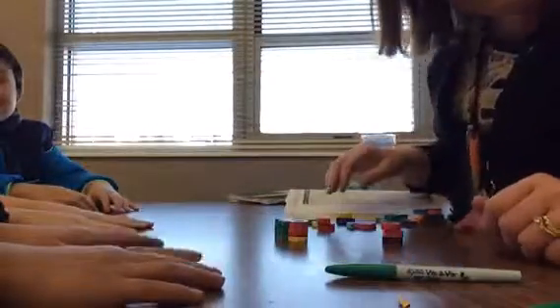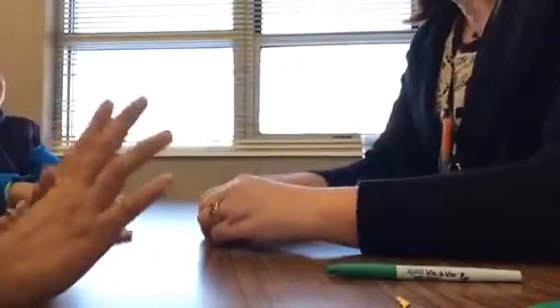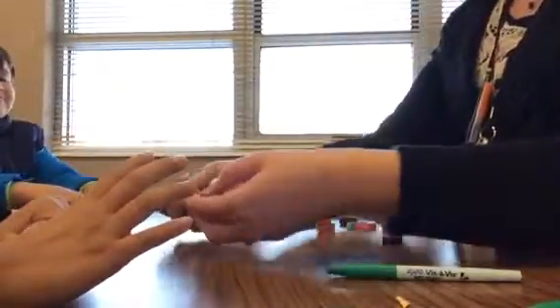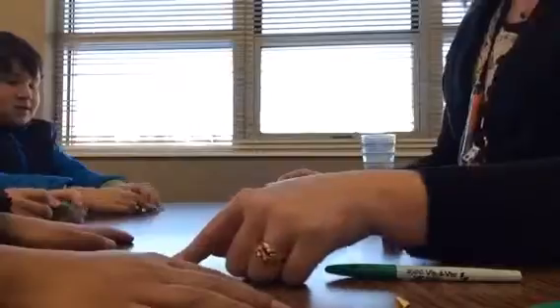Today we're going to talk about when O and W come together — they make the sound 'ow.' I want you to take these letters and make the 'ow' sound together, please.